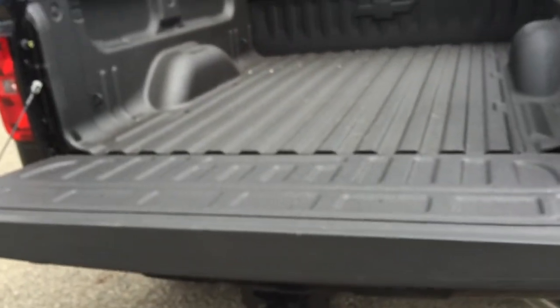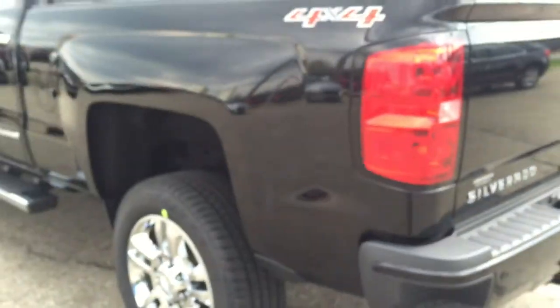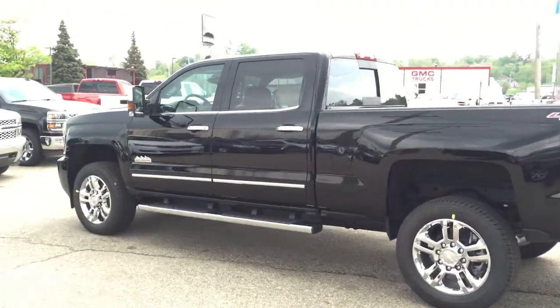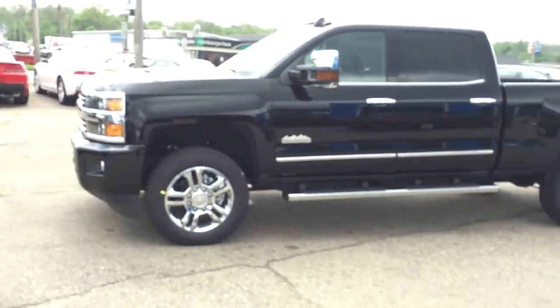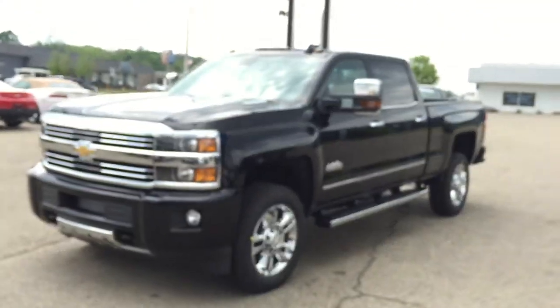It's a super easy tailgate with a backup camera, backup sensors, and a step. This is an absolutely gorgeous truck. This is Paul Reiber again, coming to you from Heritage Chevrolet in Battle Creek, Michigan. This is an amazing brand-new 2015 Chevy 2500 High Country, loaded to the gills — black beauty.